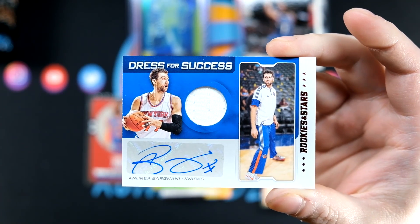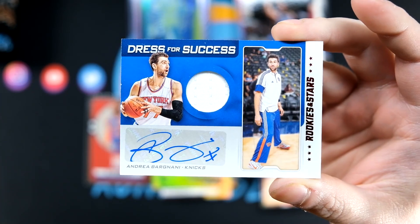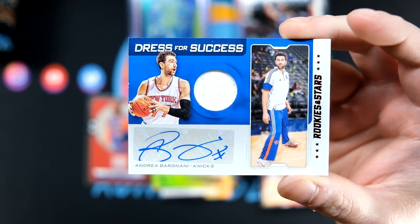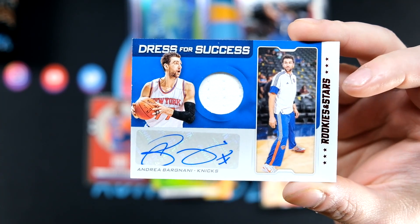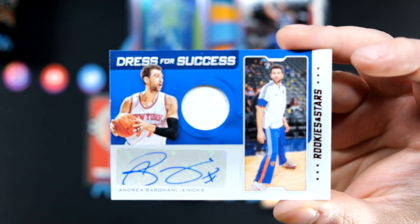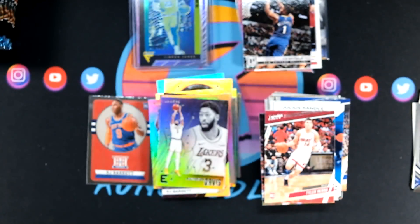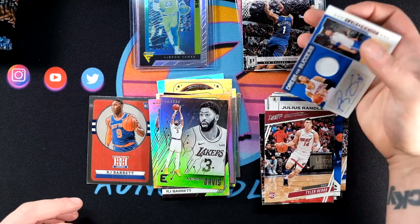Bargnani — Otto — from that Dress for Success set. I know we hit a Deshaun Stevenson Airborne Otto before. I actually like Bargnani a lot — I remember really liking him and thinking he was going to be a great player. I believe he had a pretty good career, but I can't recall if he's still in the league. So we will set that there and move on to blaster number three.